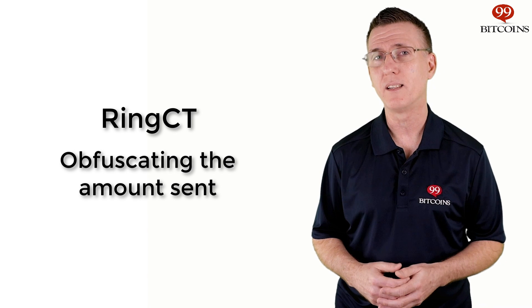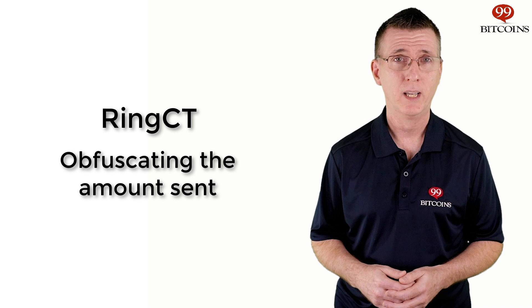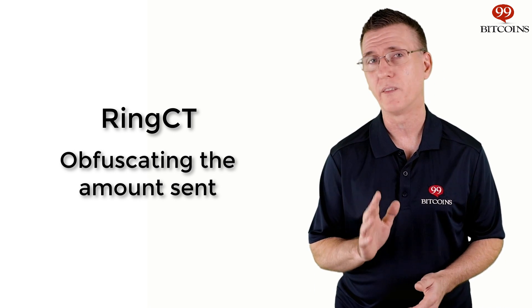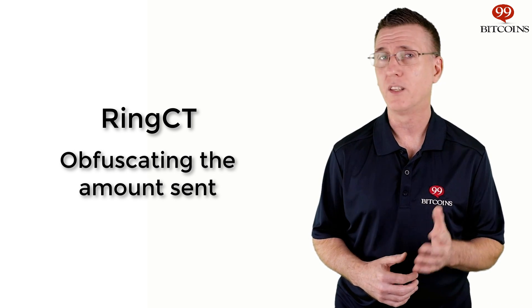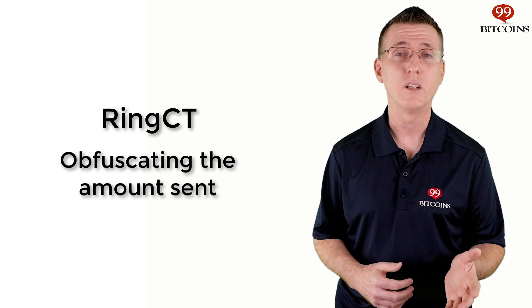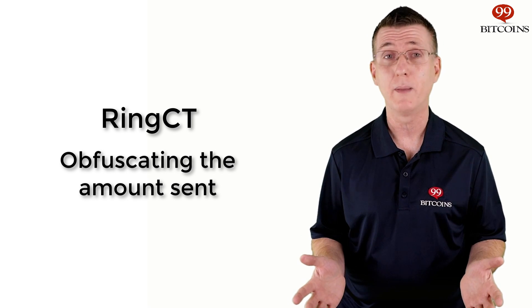The amount being sent is obfuscated by Ring Confidential Transaction, or RingCT for short. Without going into the technical details of how RingCT works, instead of broadcasting the actual amount being sent, the user transmits only a small random-looking piece of information. This information is enough to verify that the amount being sent is legitimate while keeping the actual amount private.